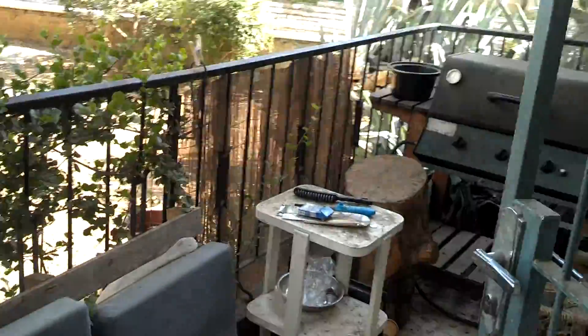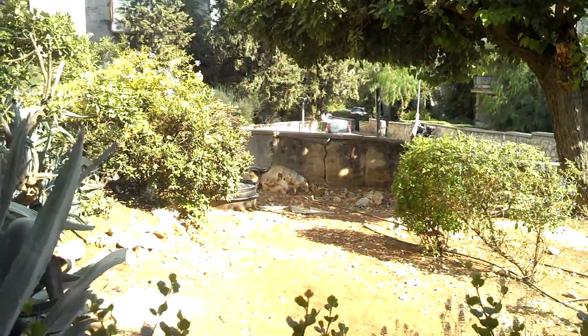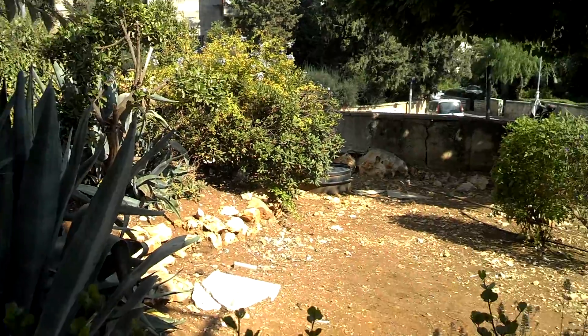And as you can see, this is the porch. I have a barbecue stand and a little sofa, some wooden stands. And as you can see, there's the garden, which is quite nice.